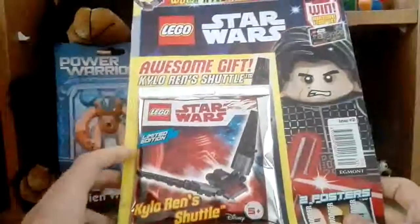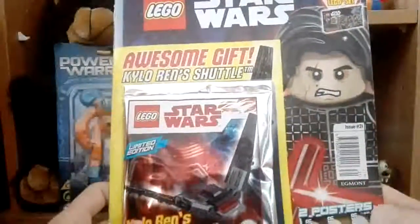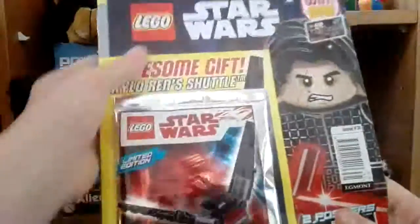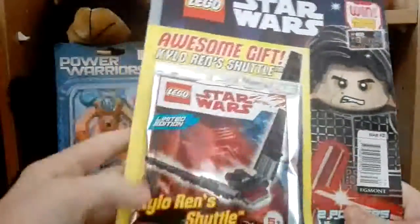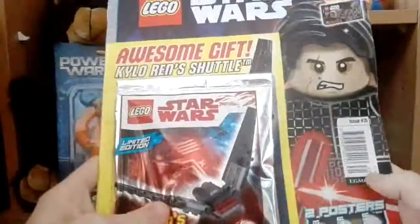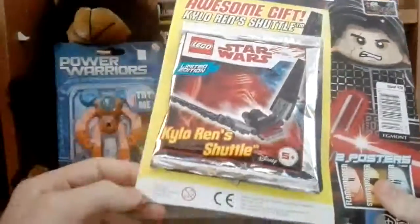What is up guys and welcome back to another video. Today we have Lego Star Wars Magazine issue number 31 and we are reviewing this. It does come with an awesome Lego free gift which is Kylo Ren's shuttle, and it does cost £3.99 in your local newsagents or supermarkets.